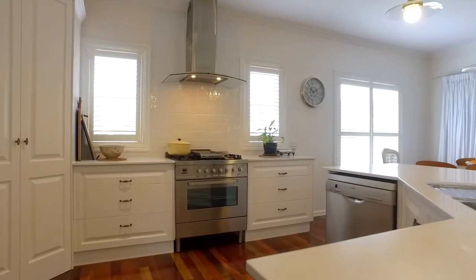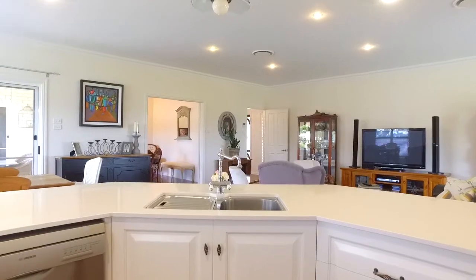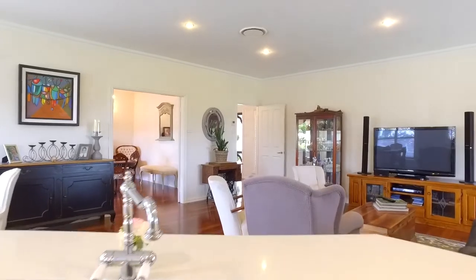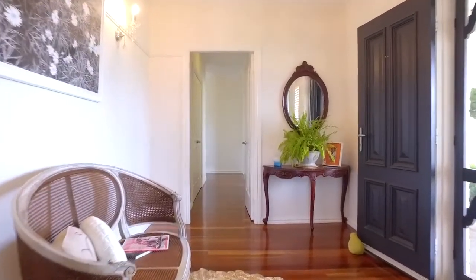The kitchen is the hub of the open plan family dining area, boasting Caesarstone benchtops, a large freestanding gas burner and electric oven, and a large island bench allowing easy interaction while entertaining with family and friends.